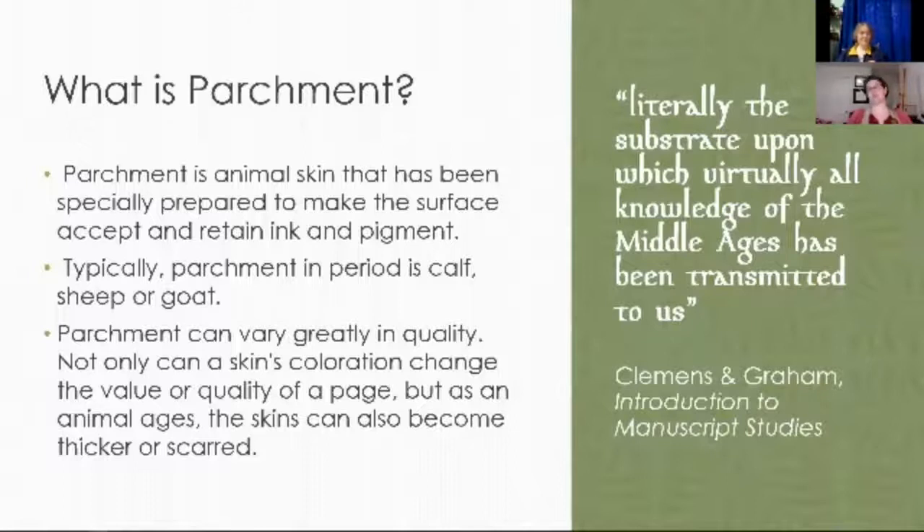So, what exactly is parchment? There's this quote from Clemens and Graham's Introduction to Manuscript Studies — a really great textbook — where they say that parchment is literally the substrate upon which virtually all knowledge of the Middle Ages has been transmitted to us. That's really beautiful and absolutely true, but when you get to the nitty-gritty, parchment is animal skin — animal skin that has been prepared to make the surface accept and retain ink and pigment.